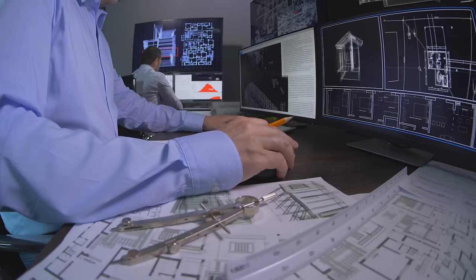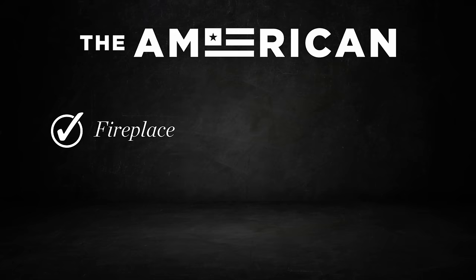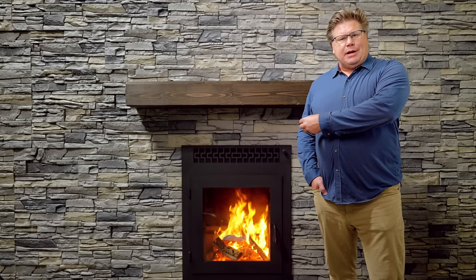We focused on making this fireplace able to be shipped direct to your home under $10,000. That includes the fireplace, the flue package, combustion intake, freight and crating — everything that you need from us to set and vent this fireplace will be under $10,000.